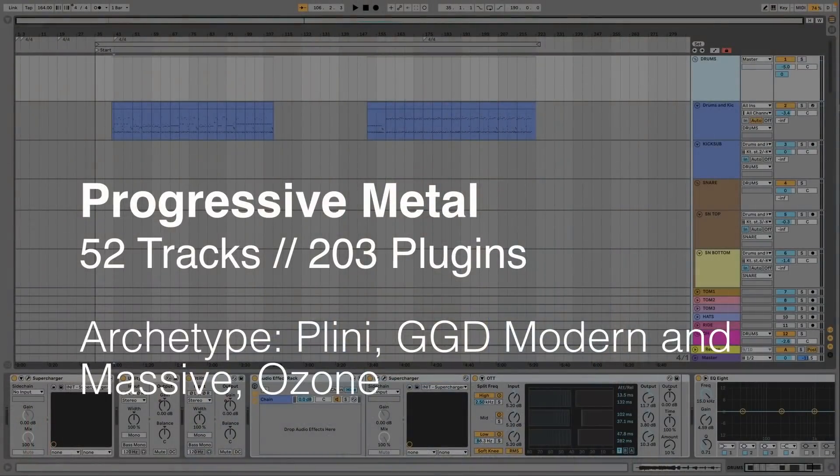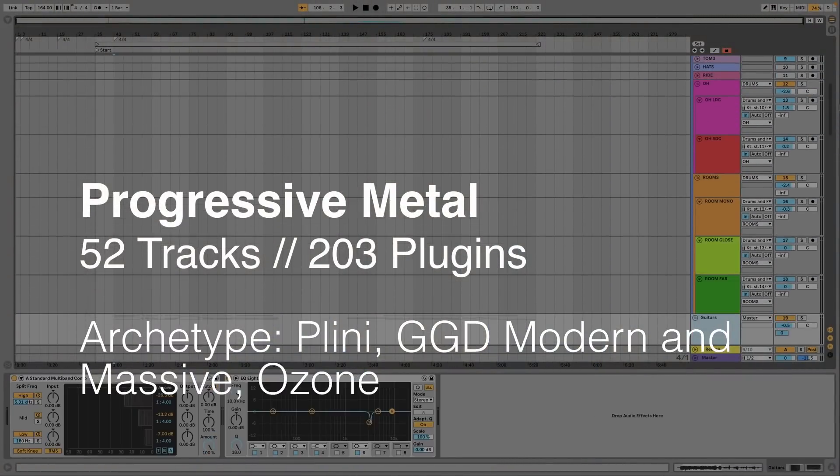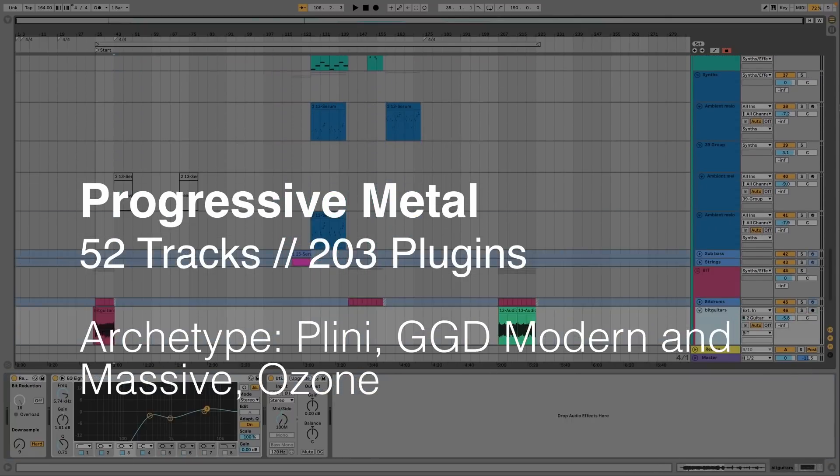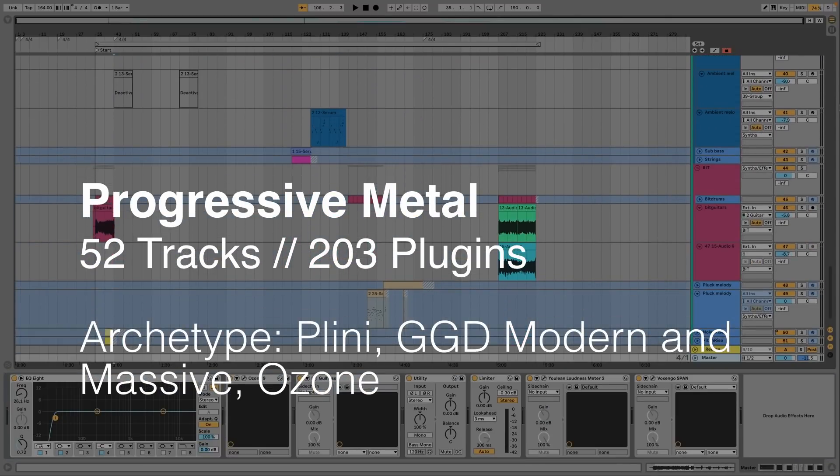The last song we'll look at is Big Blue World — a happy instrumental progressive metal track of mine. This is easily the biggest project we'll be taking a look at, coming in at 52 tracks and 203 plugins. There are many instances of Archetype Plini all over this, as well as Neural DSP's Parallax for bass. The drums are Get Good Drums Modern and Massive, routed into their own audio tracks and processed individually. We'll use the same 512 sample buffer size, though 1024 samples seems a bit smoother with less occasional clicking.